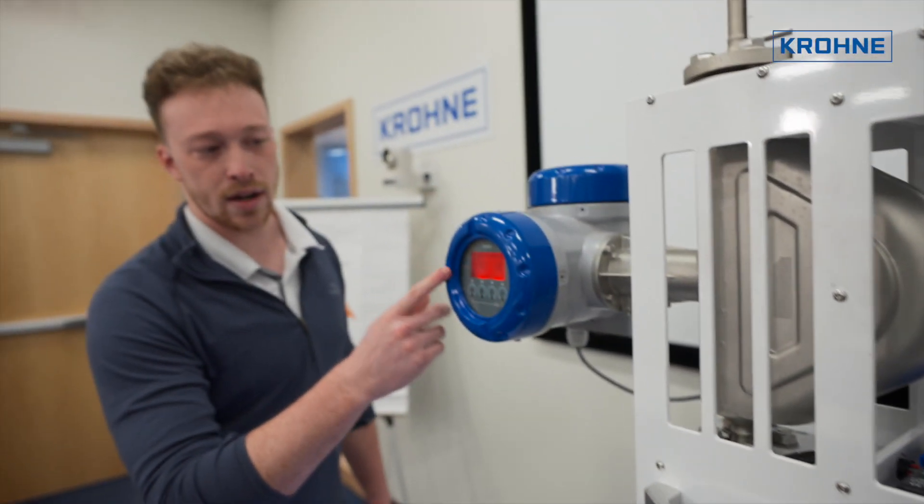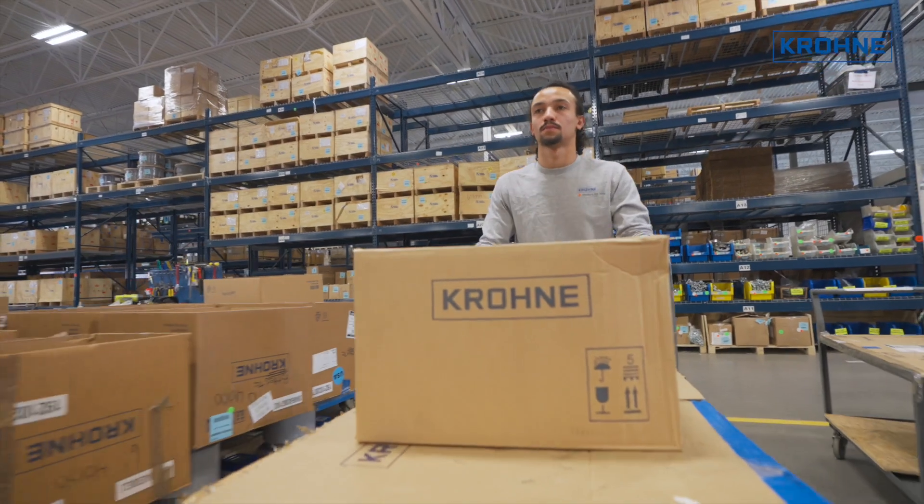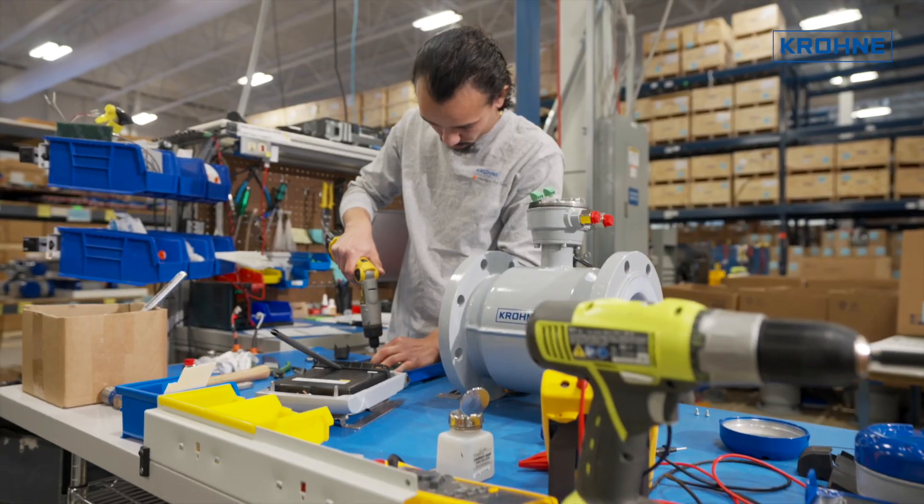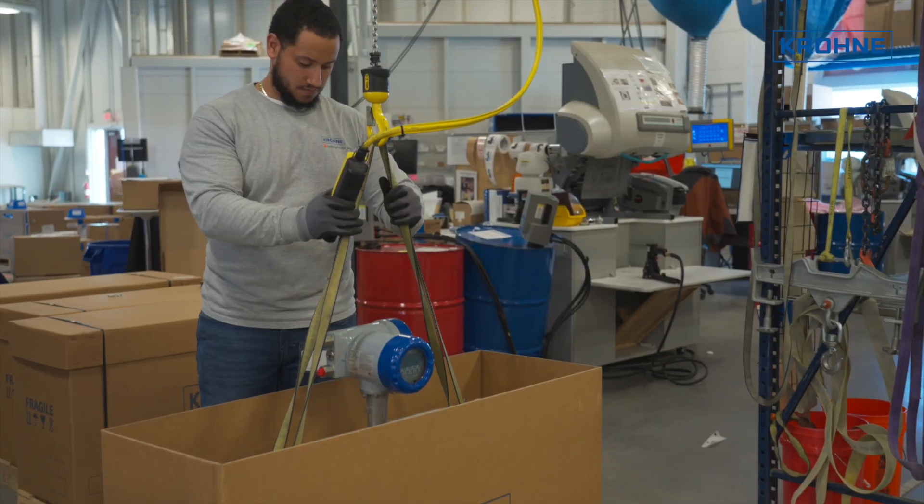For nearly 50 years in North America and now 100 years globally, we are proud of our company and thankful for our customers. We look forward to serving their needs with innovative and reliable measurement products and solutions for decades to come.